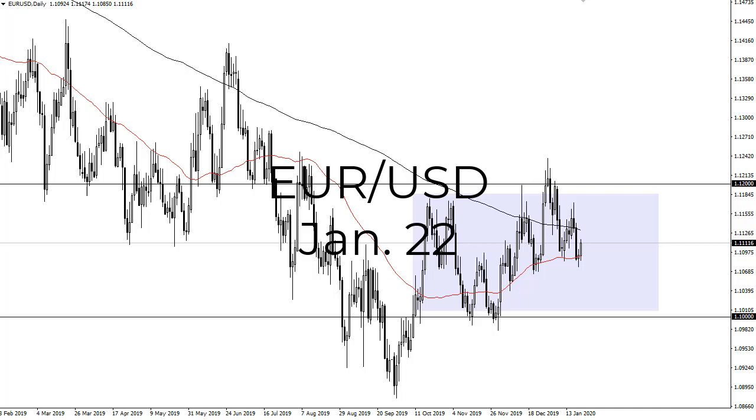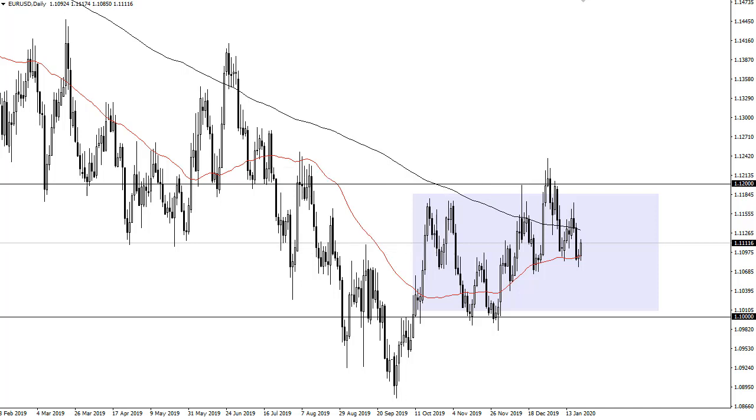From FX Empire, this is Chris taking a look at the euro dollar. You can see we have had a nice little rally in the euro during the trading session on Tuesday after the German ZEW numbers came out better than anticipated. That's a pretty good sign.